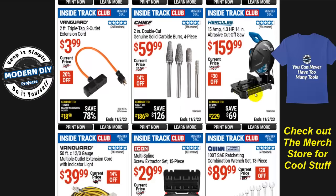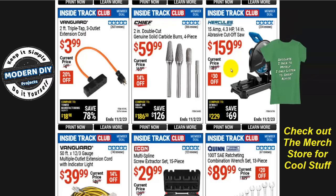The Hercules 15-amp 4.3-horsepower 14-inch abrasive cutoff saw is $160, normally $190, that's $30 off. If you're looking for professional quality, I'd check out Evolution saws first — I did a review on one of their miter saws and their quality is really top-notch from first-hand experience. They also have regular saws at very reasonable prices with a much longer warranty than Harbor Freight, which is an important factor.